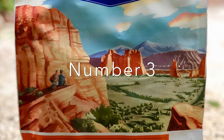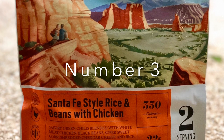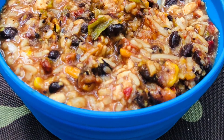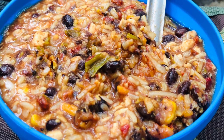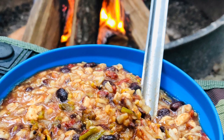Number three is Backpackers Pantry Santa Fe style chicken with rice. This one is really, really good. It gives you kind of that Mexican flavor if you're looking for that. If you add some salsa to it, it would beef it up a little bit more. It's just got a little hint of spice but still delicious.